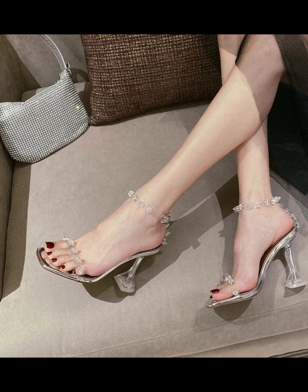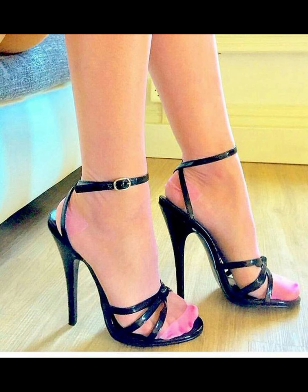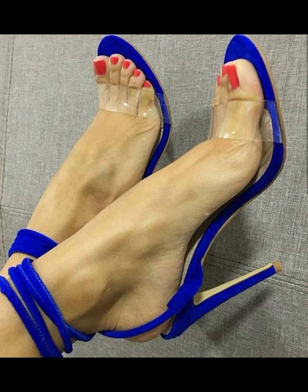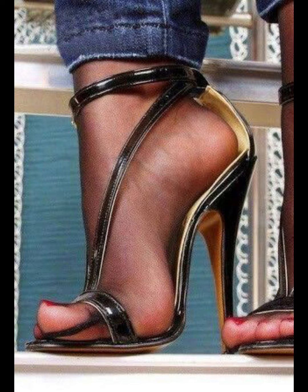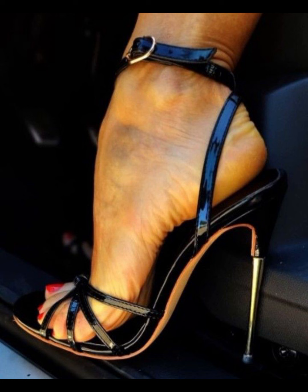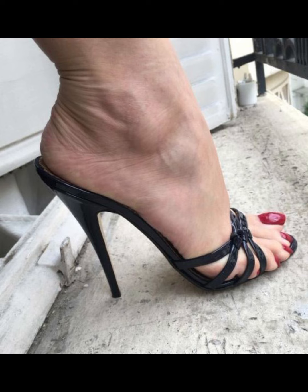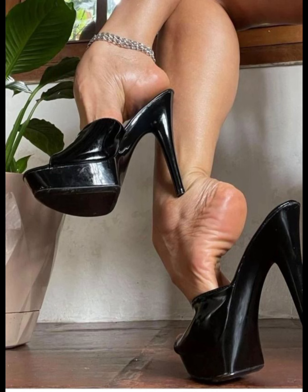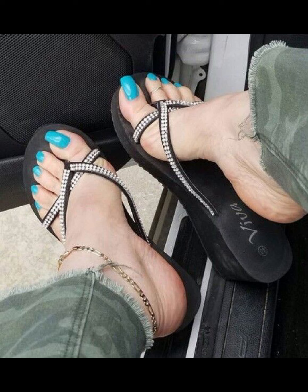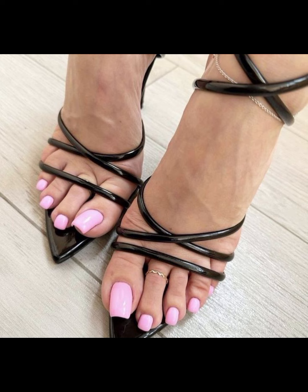So there we have it — a comprehensive guide to high heels for women. I hope you found this information helpful and inspiring. If you like this content, please subscribe to my YouTube channel Trendy Fashion, like the video, and leave your valuable feedback in the comments about what else you want to see about fashion.